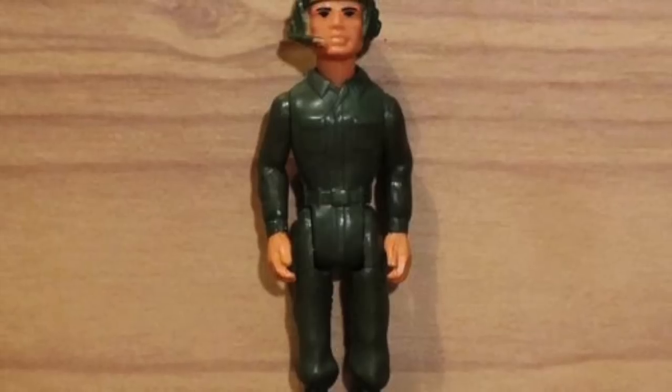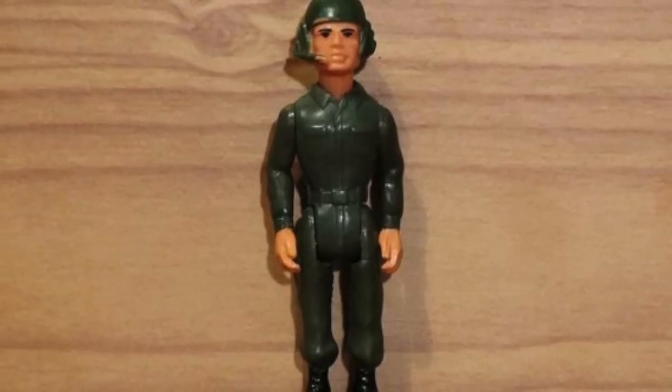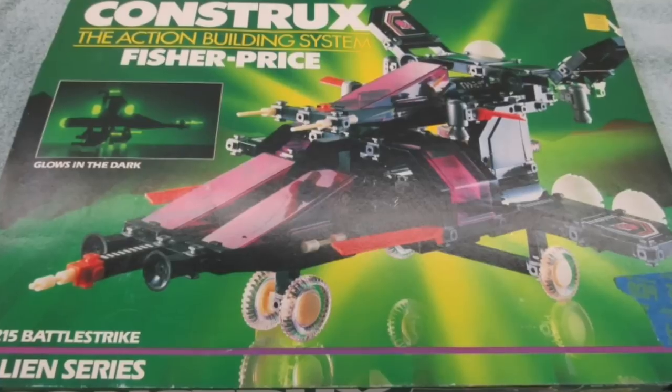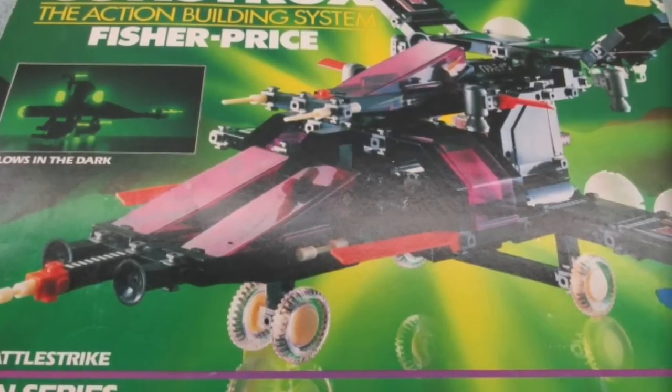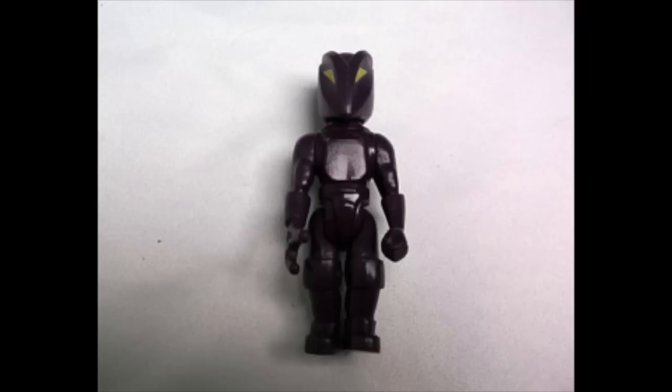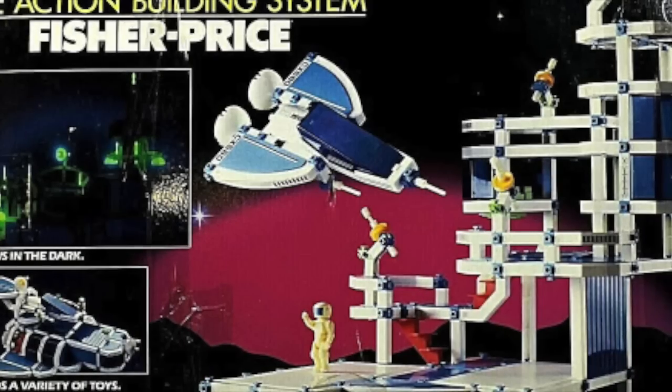Eventually, even the military sets got more human-looking with sculpted faces, paint deco for eyes and eyebrows, and sculpted helmets. With the space sets, you started getting alien sets to battle your good guys. You knew the aliens were bad guys because they had purple suits and green eyes. Their ships included more insectoid-esque parts — tubes, ribbing — things that looked a little more evil. You could have made them the good guys, but for most kids they were the bad guys.